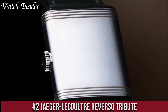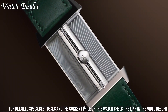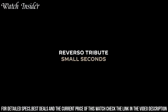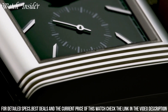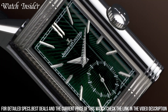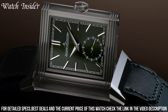Number 2: Jaeger-LeCoultre Reverso Tribute. An elegant and sophisticated timepiece with a rectangular case that can be flipped over to reveal a personalized engraving. The watch features a silver dial with blue hour markers and dauphine hands, and is powered by a manual winding movement with a 45-hour power reserve. The case is made from stainless steel and measures 45.6mm x 27.4mm, making it a great choice for both men and women. The black alligator leather strap adds to the classic and timeless look of this watch, which is a true tribute to the Art Deco era.